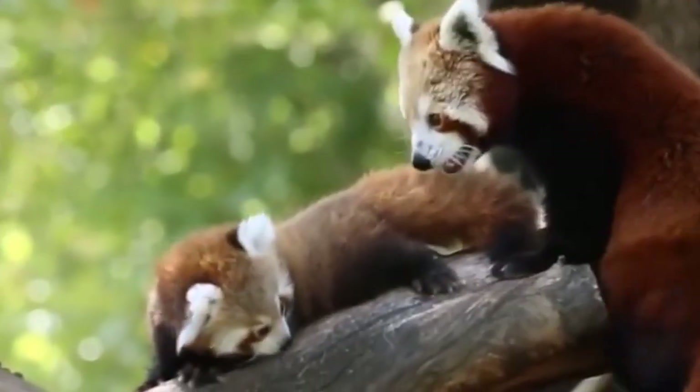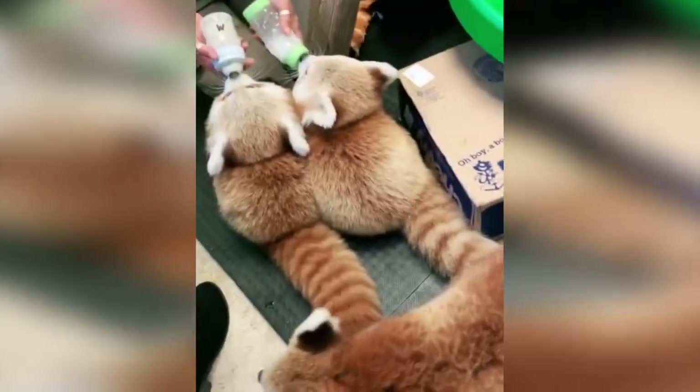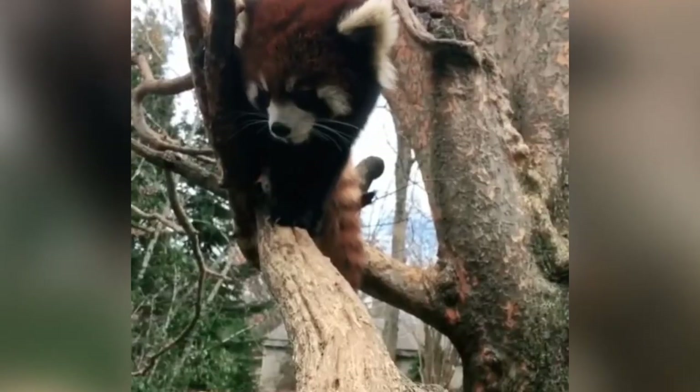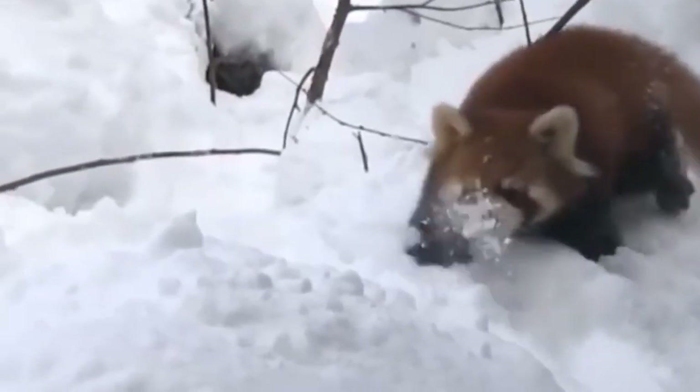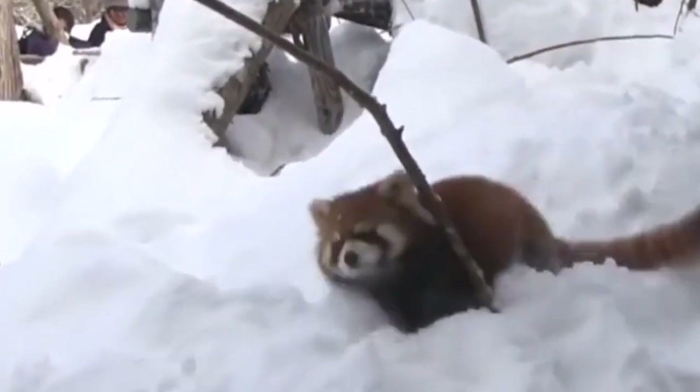A red panda's patterns and color serve as natural camouflage, allowing it to blend into the mossy woods in which it lives. This helps newborn cubs learn to conceal themselves as they grow up in the wild. A red panda's long bushy tail acts as a blanket, shielding them from the cold. Wait until you see a newborn red panda if you think huge pandas are wonderful for cuddling.